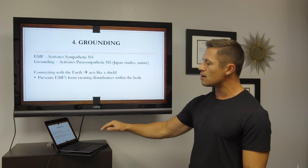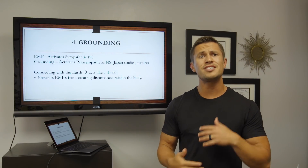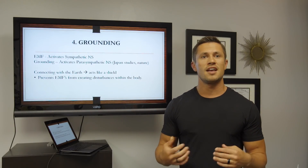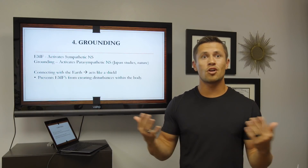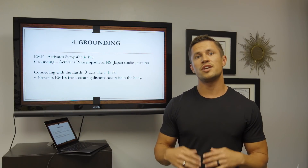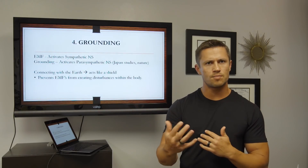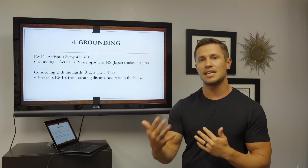Grounding activates your parasympathetic nervous system, and there have been a lot of studies, especially in Japan, showing that just getting outside in nature diminishes the stress response and our stress hormones. And it just so happens that when you're grounding, not only are you getting the negative ions from the earth, but you're also out in nature — because grounding can only be done on a natural earth surface. So you're getting that combination of the grounding effect plus just being in nature, which is great for activating your parasympathetic nervous system — your rest, digest, and healing mode.